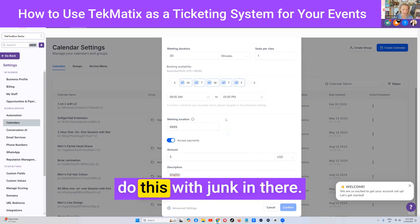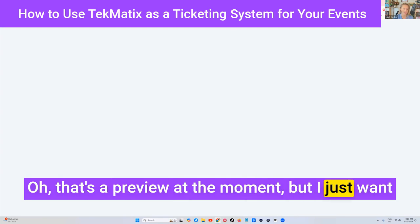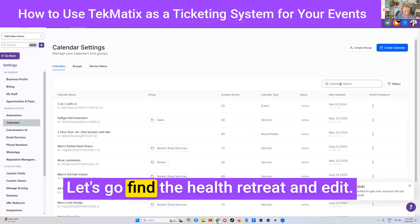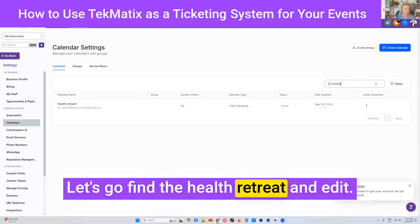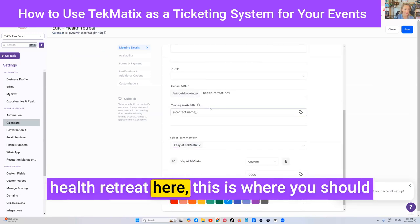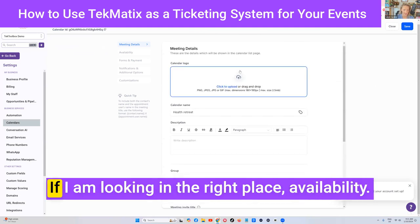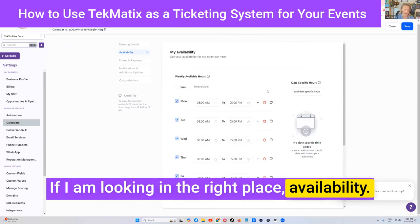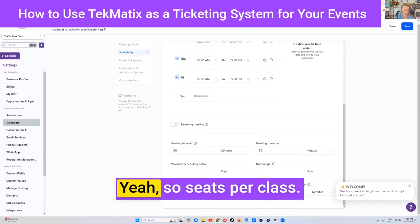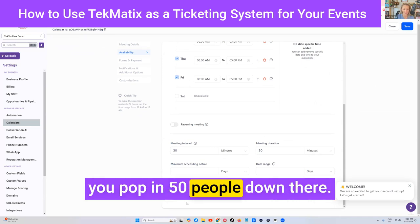Let's just see if it will let me proceed with test data in there. That's showing a preview at the moment, but I just want to show you where you can edit the other details. Let's go find the health retreat and press edit. When I pressed edit on the health retreat, this is where you should be able to limit the number of places. Under 'Availability', there's 'Seats per Class' down here. So seats per class — if this was limited to 50 people, you pop in 50 down there.